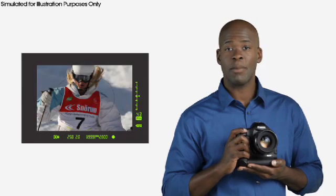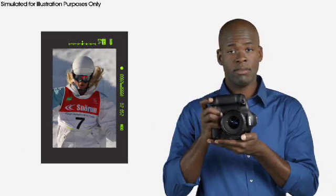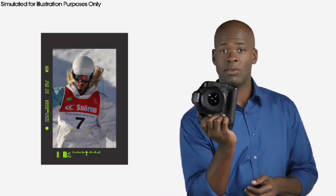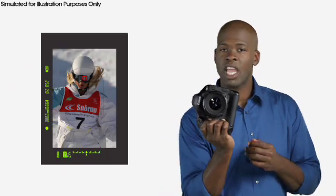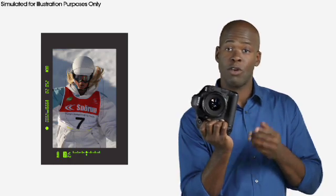There is even more new flexibility to the EOS 1D Mark IV's autofocus system. You can register autofocus points for three camera positions: horizontally, vertically with the grip up, and vertically with the grip down. Each time you change the camera position, the EOS 1D Mark IV automatically switches to the appropriate autofocus point.